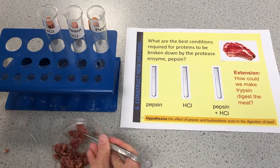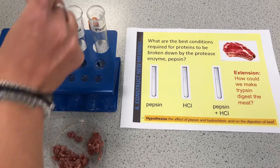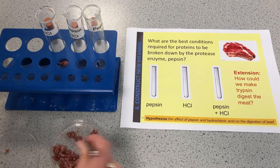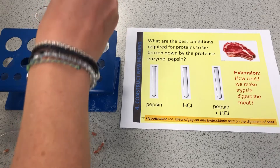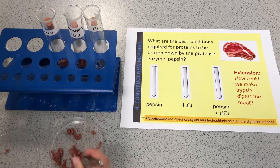I'm going to put some of the meat into each of the tubes. I've got some boiling tubes here and I'm going to put some bungs on the top so that they're not going to be too smelly. Get a decent amount in there.